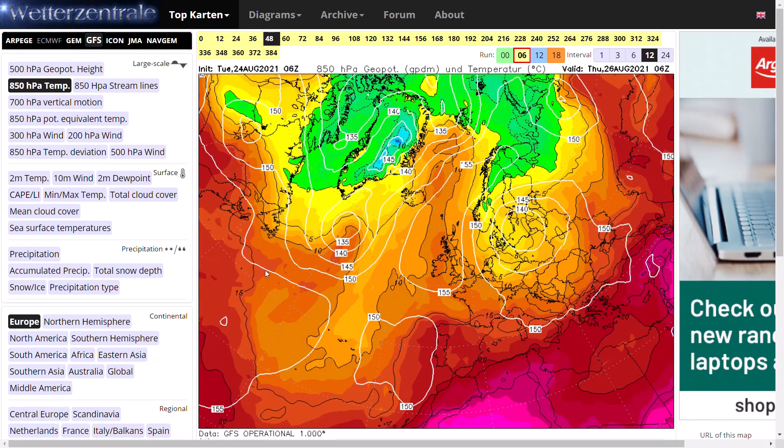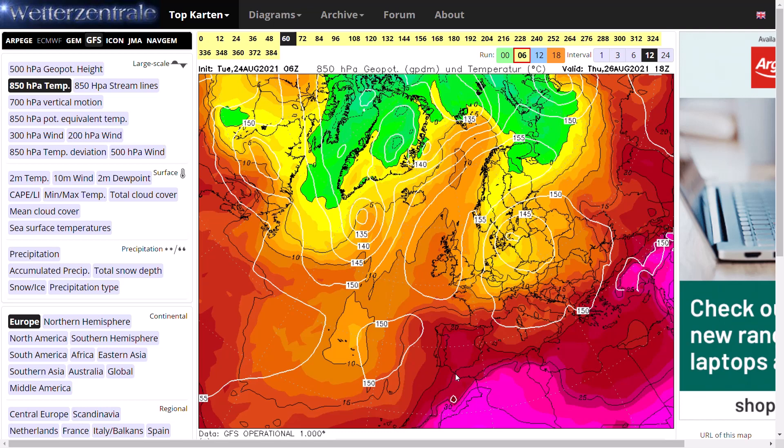However, as we head through Thursday into Friday, you can see some cooler air coming to the far southeast, associated with the low pressure system over north and eastern Europe.